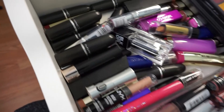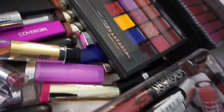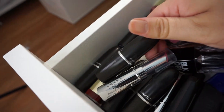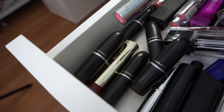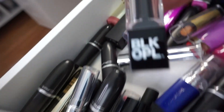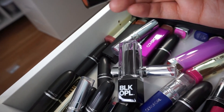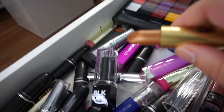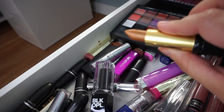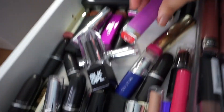I have all my lipsticks. I have a lot — some palettes are back there. I have a bunch of MAC lipsticks, some Covergirl Outlast lipsticks, Black Opal — this is a nice brand too — Black Radiance, it's really pretty, and some Maybelline lipsticks.